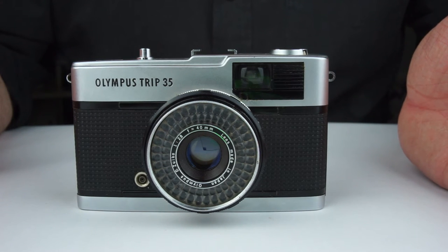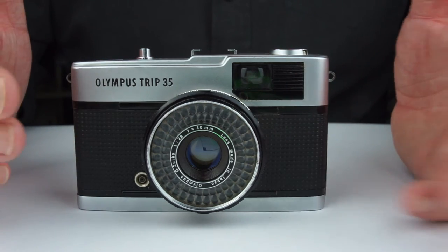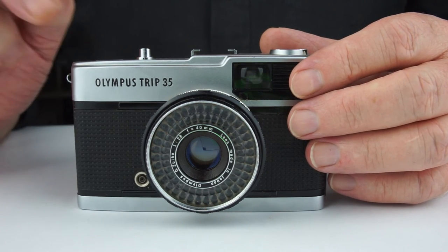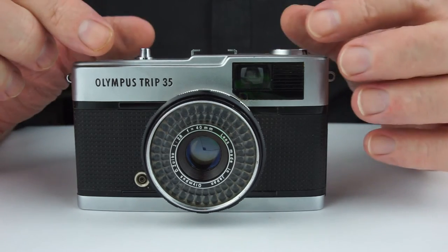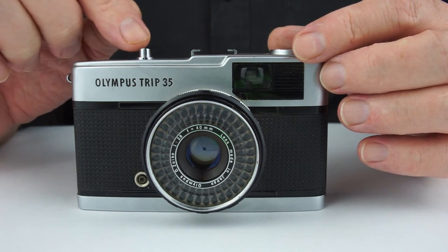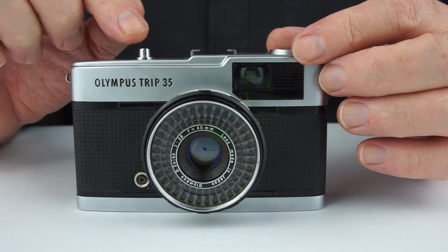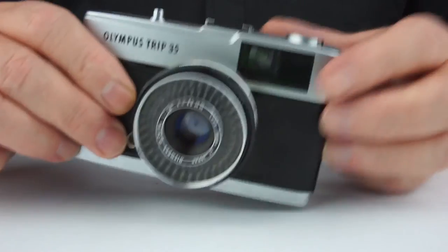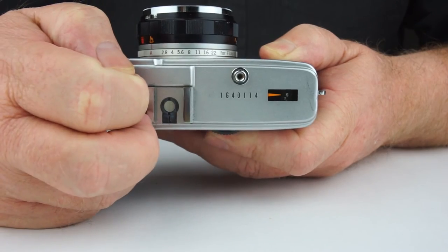They're very popular, but don't pay much more than about $50 or $60 for one. They made 5.5 million or 10 million of them, depending on who you listen to, so they're absolutely everywhere. They come in two types: the silver type and the much rarer black type, which I'm sure costs much more than $60 — I actually haven't seen one, so I couldn't say. Up until 1978 they had a silver shutter button; after 1978 they went to a plastic black shutter button. And while we're talking about the shutter button, it actually has a screw-in socket to take a cable release as well.